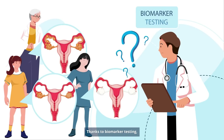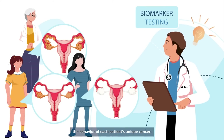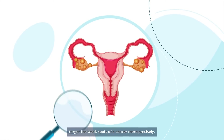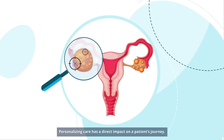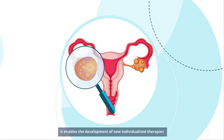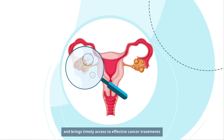Thanks to biomarker testing, it is now possible to better understand the behavior of each patient's unique cancer. Biomarker testing has the potential to reveal and target the weak spots of a cancer more precisely. Personalizing care has a direct impact on a patient's journey. It enables the development of new individualized therapies and brings timely access to effective cancer treatments.